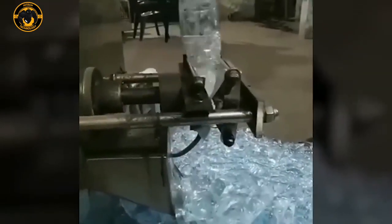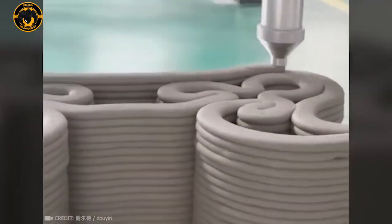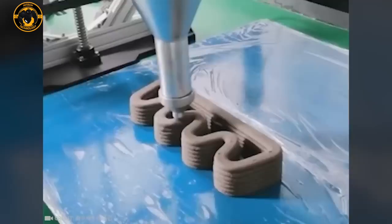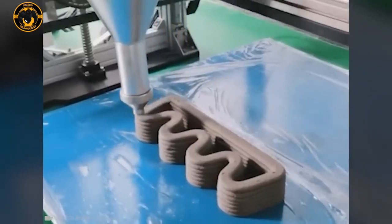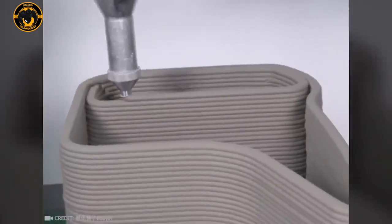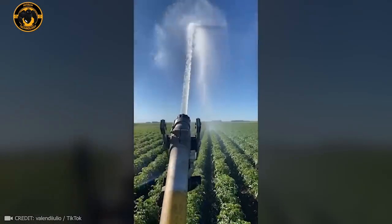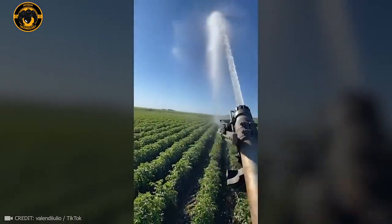I could spend hours watching water packaging. If given the chance to work with concrete, a 3D printer can become a true sculptor. The satisfaction this device brings — it turns watering 3,000 square meters of garden beds into pure pleasure.